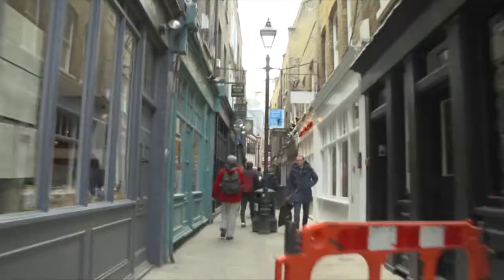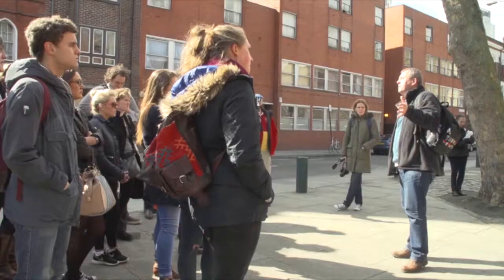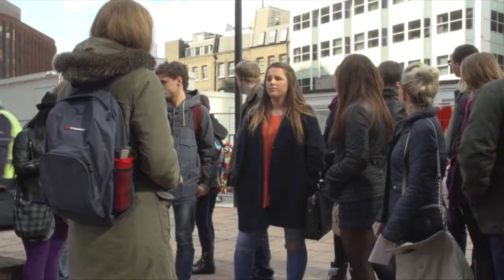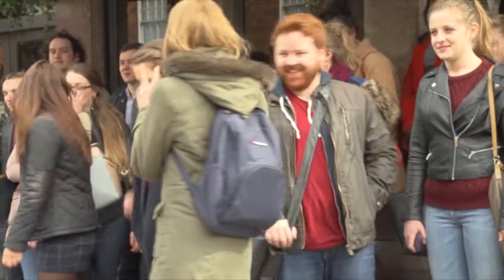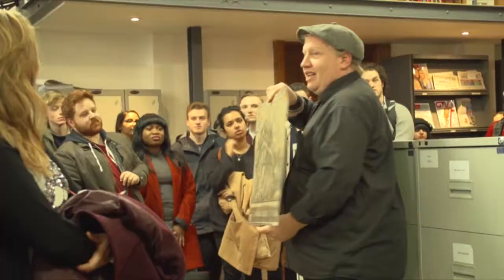This fits into the module really well because we look at all the different aspects relating to the murders — how they affected individuals living in Whitechapel during the latter part of the 19th century, and how society reacted to the crimes: what happened in relation to policing, social reform, moral crusaders, and so on.